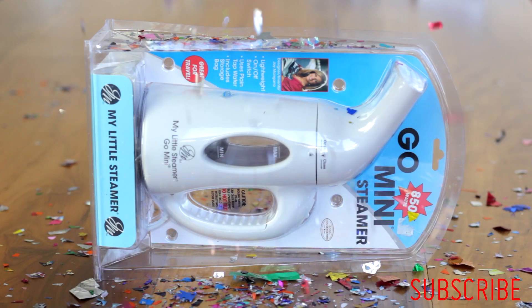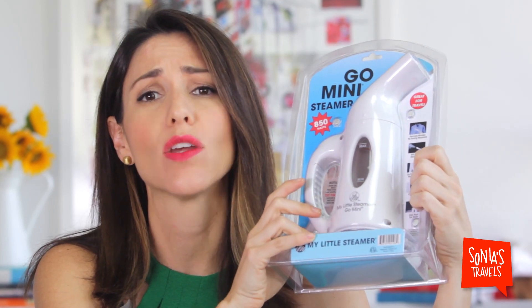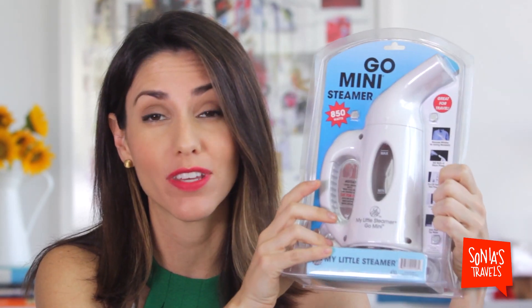A mini steamer. It is portable, it is practical, and best of all, it works. I have one of these in my closet and I take it with me on trips all the time. This gift will not disappoint.